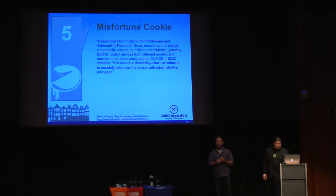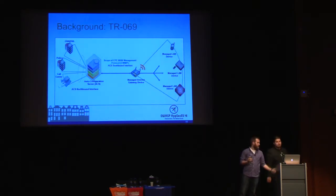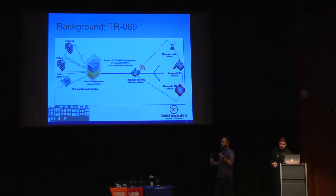Number five is Misfortune Cookie — probably my favorite on the list. These researchers were able to attack residential gateway routers with a single HTTP request. First, some background: TR-69, also known as the CPE WAN Management Protocol, came out around 2004. This is how internet service providers access your home routers — for example, when you call your ISP and they send a reset code that power cycles your device. This protocol uses SOAP RPC, which is just XML over HTTP.